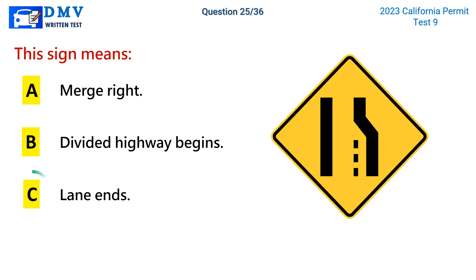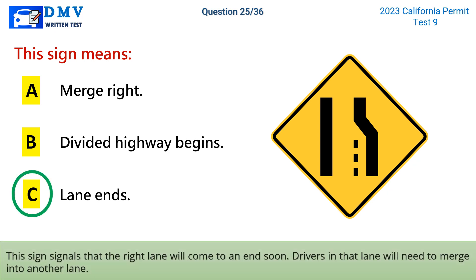The correct answer is c: lane ends. This sign signals that the right lane will come to an end soon. Drivers in that lane will need to merge into another lane.